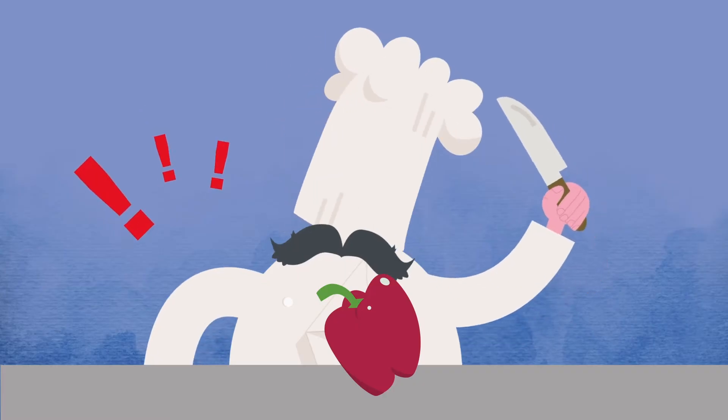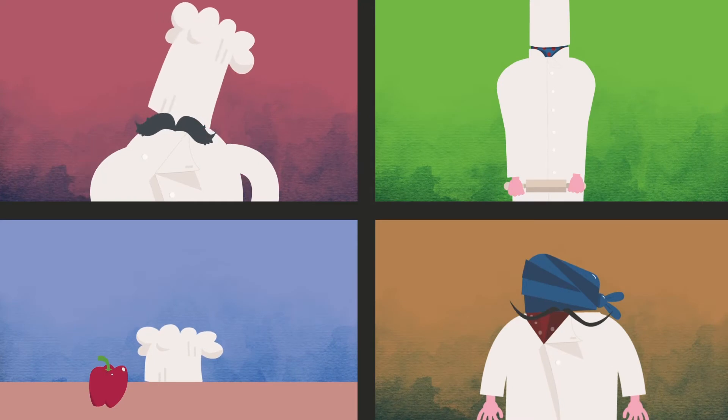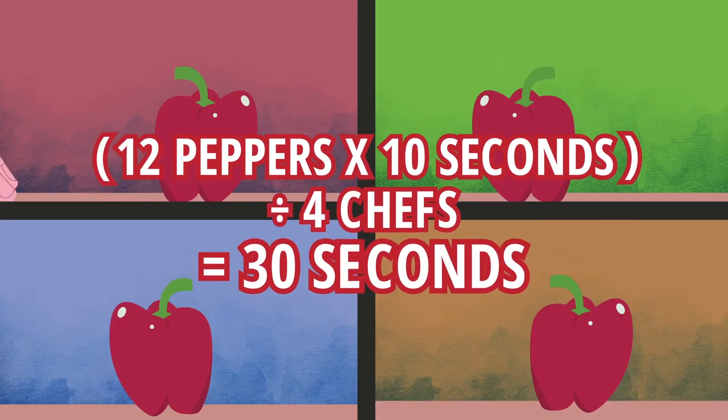But what if I need to go faster? Traditional parallel processing speeds up the work by dividing up the task. If I have three sous chefs to join me, we can get the work done in 30 seconds.